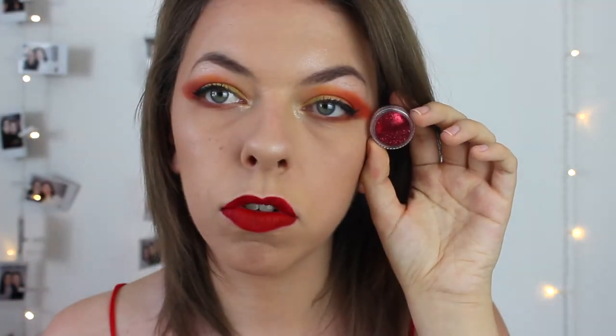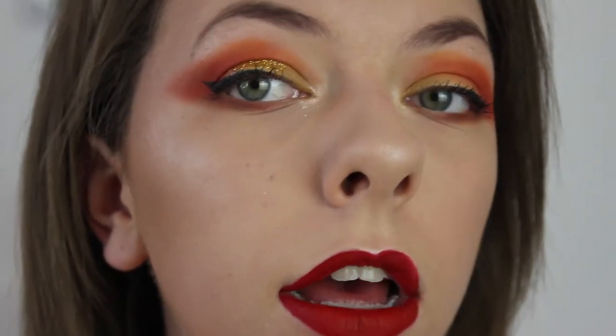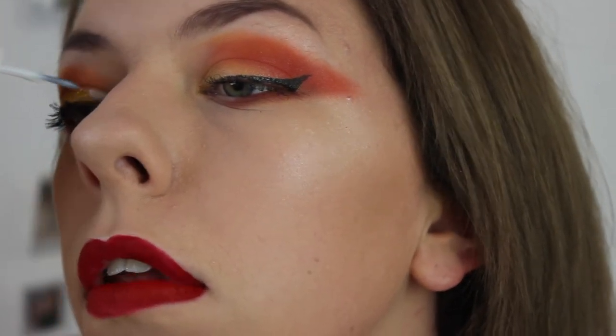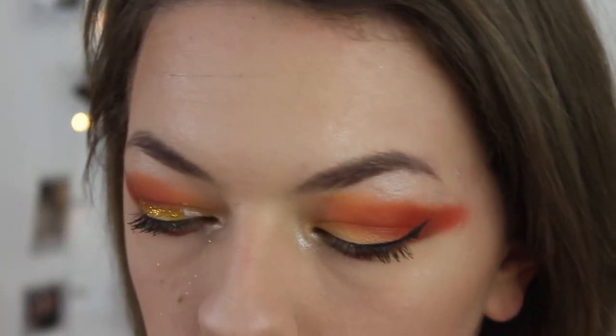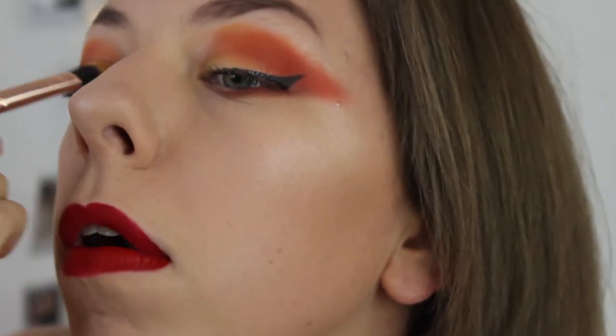I'm thinking maybe some glitter — I have red glitter but it looks too much like Christmas, so I'll use gold glitter on the lid. I added a little bit of gold off camera and I think it gives it something that was missing. I'm using cosmetic glue from a nail-polish-style pot, getting the glitter on a brush, dabbing it, and applying it to the lid.